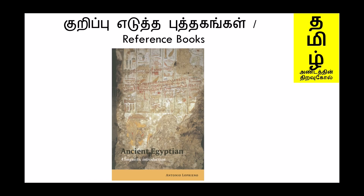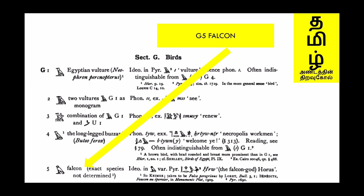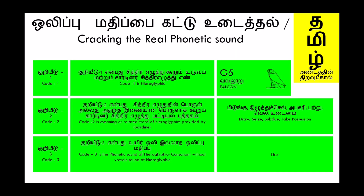First we shall see the symbol G5, which is the Falcon. Its transliteration is HRW — Hireva. It is given as the Falcon God, Horus. Code 1 is the hieroglyphic, G5, name: Falcon. Code 2 is the meaning or related word of the hieroglyphics provided by Gardiner: draw, seize, subdue, take possession. Code 3 is the phonetic sound of the hieroglyphics without vowel sound: H-R-W.